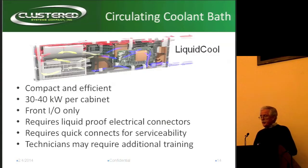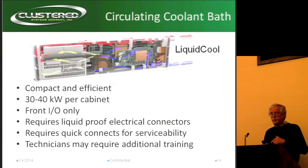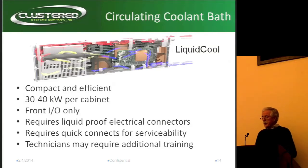The first one is LiquiCool. What they do is pass liquid through a single heat exchanger — it's very compact and pretty efficient, so they can probably pack these in tightly. The issue is that you can only reach one end for putting I/O on it, and you need to ensure liquid-proof electrical connectors because the whole thing is flooded with liquid.